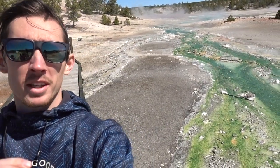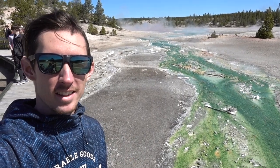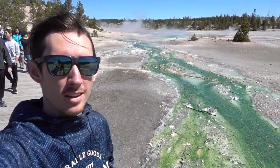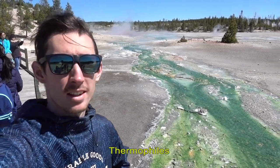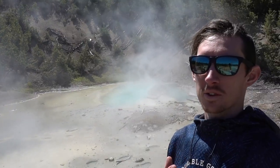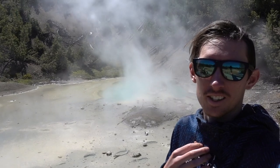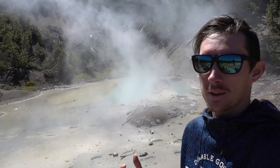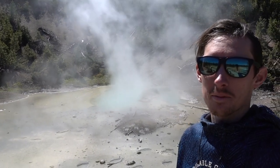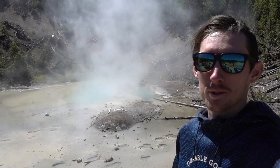You'll see behind me this green algae which actually looks like battery acid. Apparently it's a certain type of organism called thermophiles or something like that - they prosper in really warm temperatures. One thing you don't really get from watching the video is the smell of sulfur. Anywhere there are steam vents or geysers, you just smell sulfur all over, and it's not the most pleasant smell.